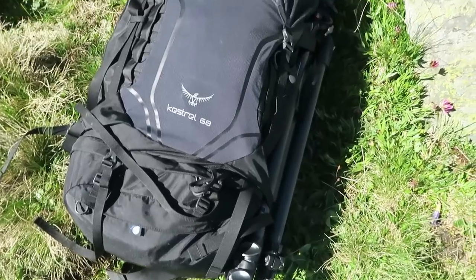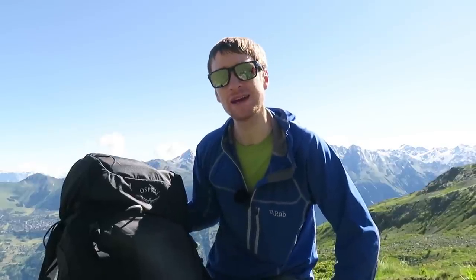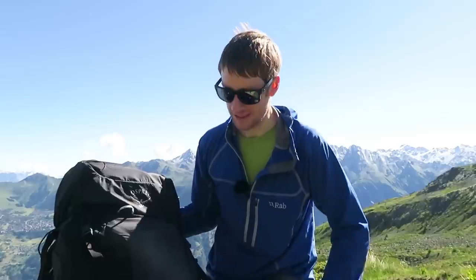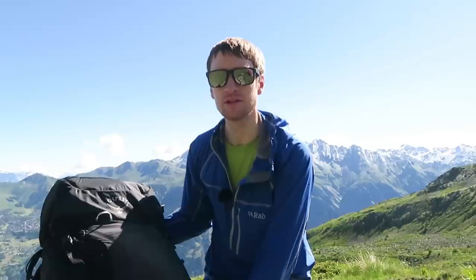This is the Osprey Kestrel 68. In all my years of photography and hiking and camping, I really struggled to find a bag that was big enough but not too big and that was just technical enough to hold everything it would need, and I think this bag may be the one. I haven't tested it with camping gear yet, however for this past three days trekking in the Alps - 13, 14, 15 kilometres a day over very mountainous terrain - it's been an absolute charm. Let's look at the bag and see what's inside.